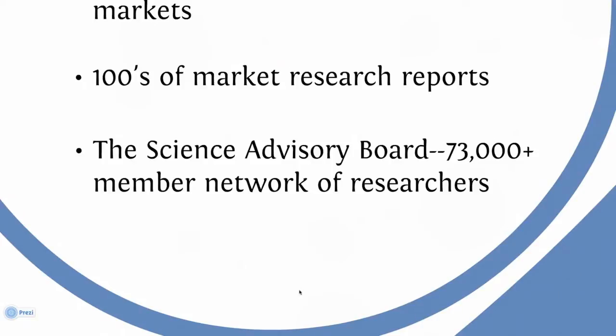We know a lot about each of our members — their areas of research, the tools they use, the brands they have experience with, and even what kind of influence they have over budget decisions. In other words, our respondents are highly qualified to tell us what you need to know about your products and services.